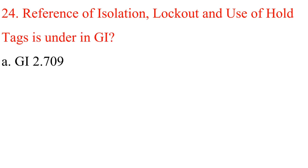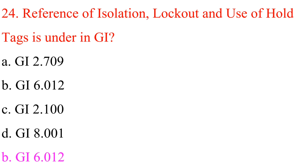Question 24: Reference of isolation, lockout and use of hold tags is under which GI? A. GI 2.709. B. GI 6.012. C. GI 2.100. D. GI 8.001. Answer is B: GI 6.012.